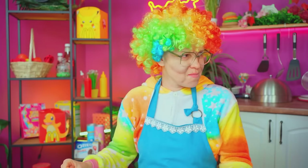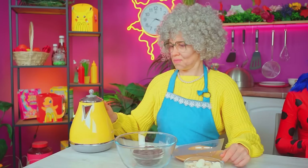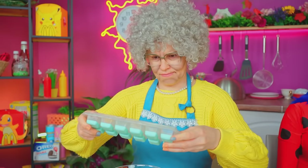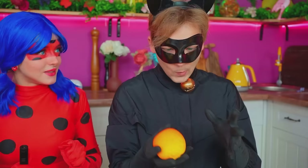I'll teach you manners! But first, I'll win the contest! Let's prepare the ingredients! Fill the bowl with boiling water! So thick and fragrant! Looks delicious! Pour the chocolate into the mold and roll the mixture around! Now pour in the ice and immerse our mold in it! What a strange ball!